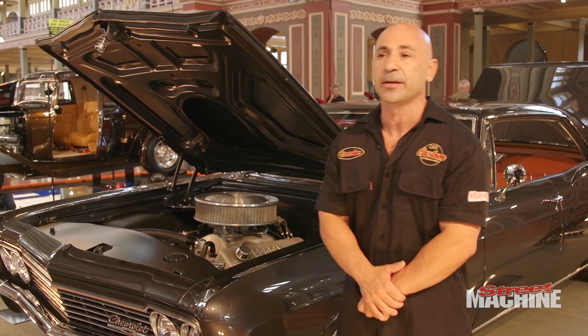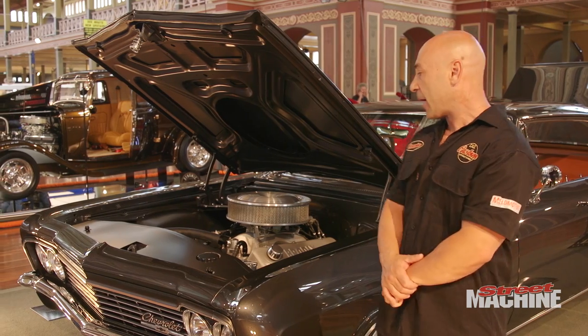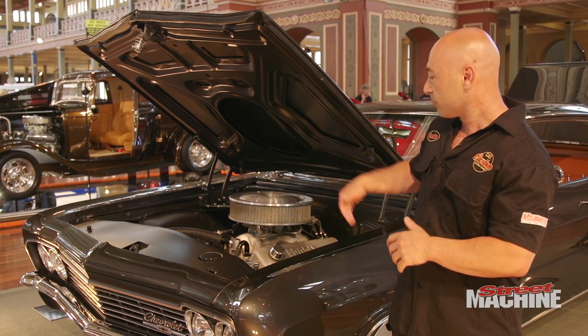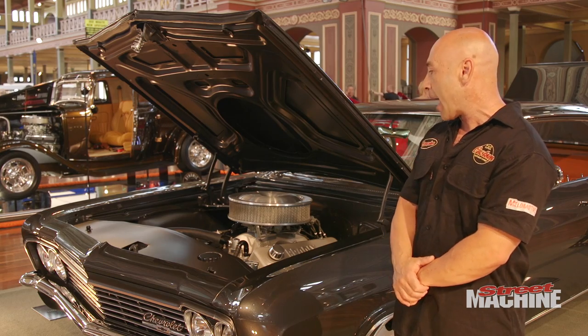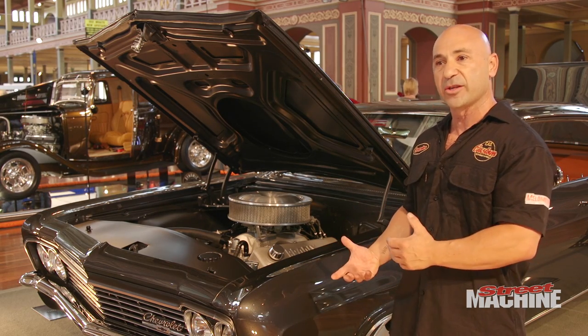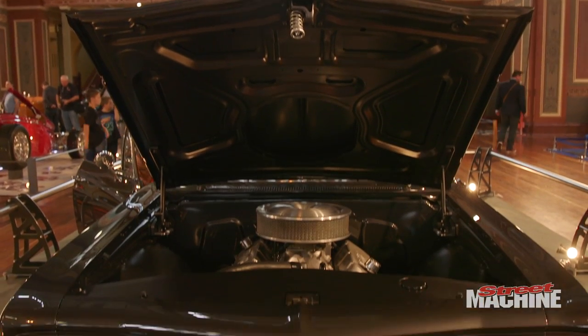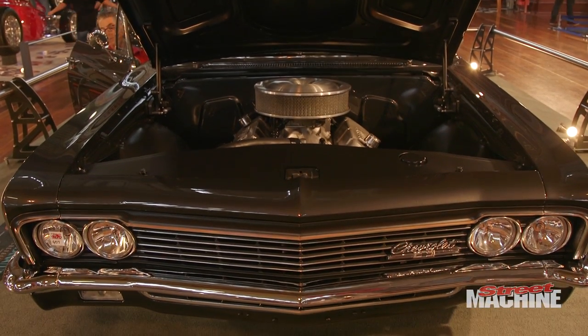We've got full Ride Tech billet suspension from the States. It basically bolted in with just a couple of chassis mods — original chassis at the front, coil overs so it handles well. It's got Wilwood brakes on it obviously to complement that. Custom made radiator and fans to keep it cool.